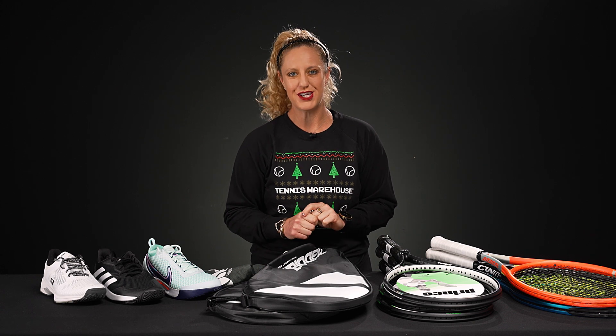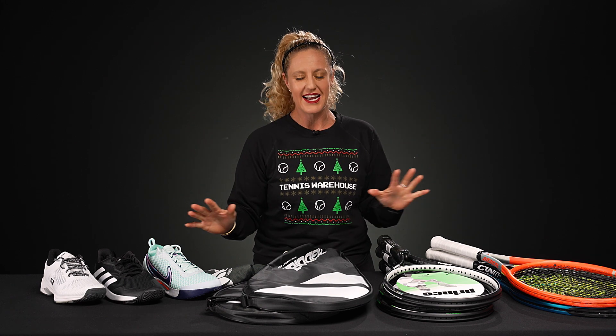Hey guys, it's Michelle from Tennis Warehouse. I'm here for one more week before Chris gets back from his trip, and today we are talking about some amazing deals that we have right now going on at Tennis Warehouse.